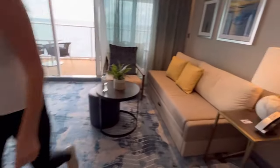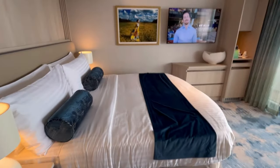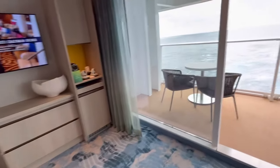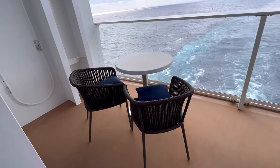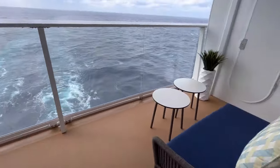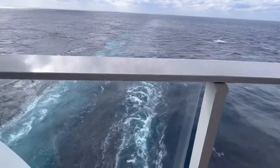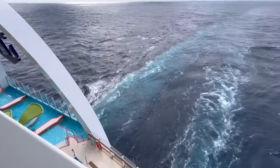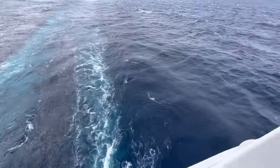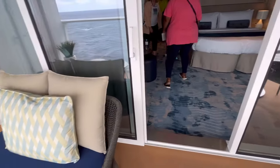It's about the same size as the Sky Junior Suite, except it costs a lot more because it includes the benefits of suite guests. But this is the aft-facing junior suite — if you like aft-facing, this is the Sunset Junior Suite. Look at that view! There you go — the Sunset Junior Suite on Icon of the Seas.